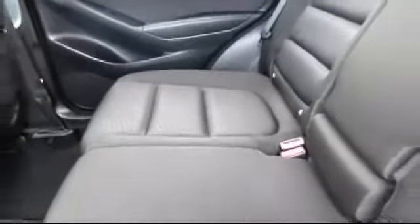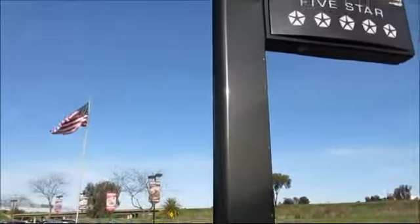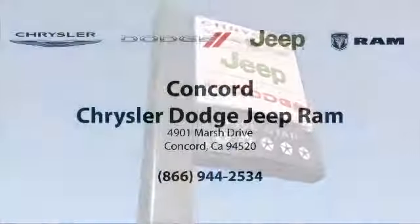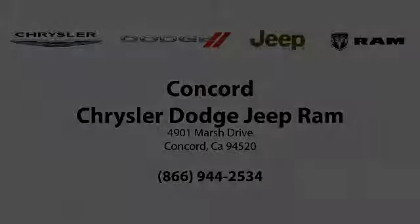Come experience a better way to purchase your next car at Crown Concord Chrysler Dodge Jeep Ram. We'll see you next time.